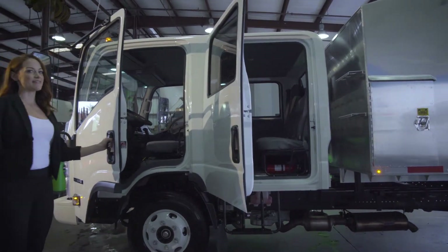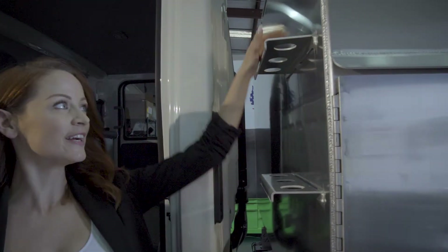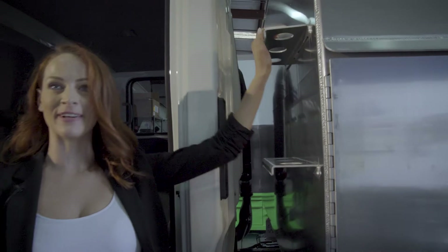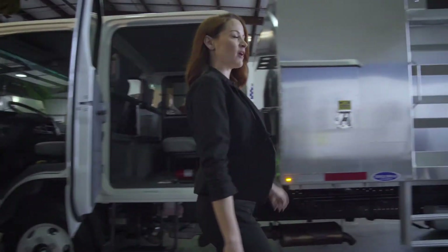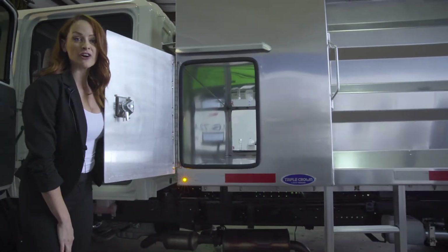Our crew cab comfortably sits seven of your team members, and worth noting is our three-hole tool holder — holds your shovels, rakes, whatever you need to get through your workday. I'm going to show you our tunnel toolbox, and you'll see there's plenty of storage for all of your equipment.